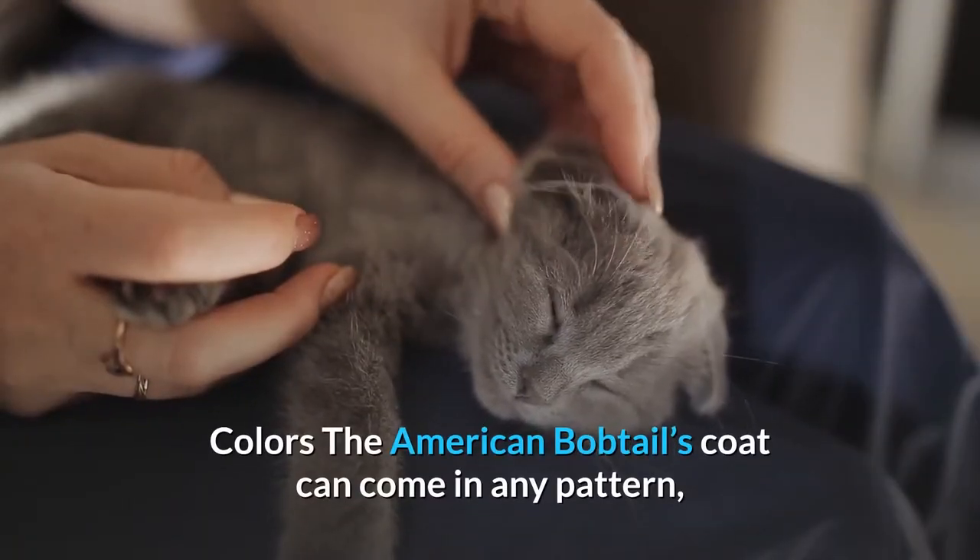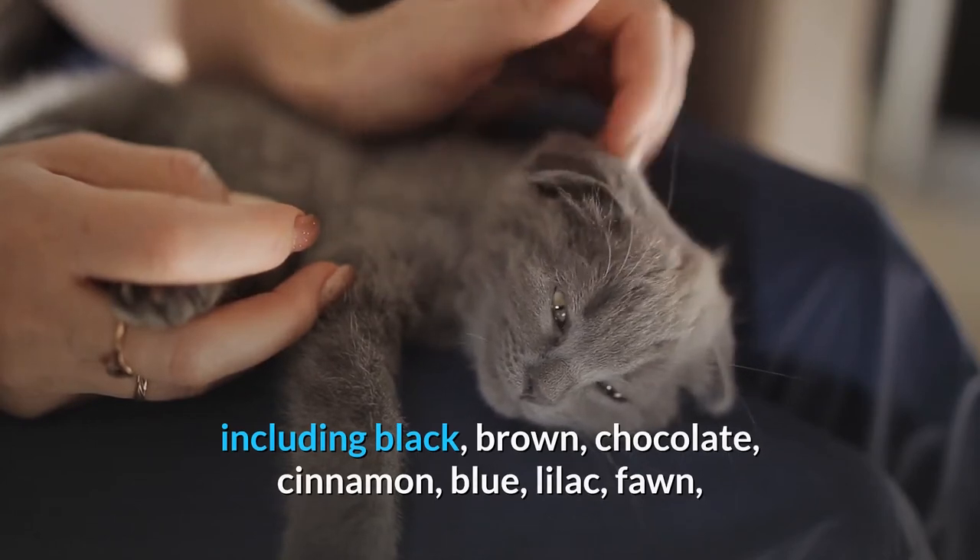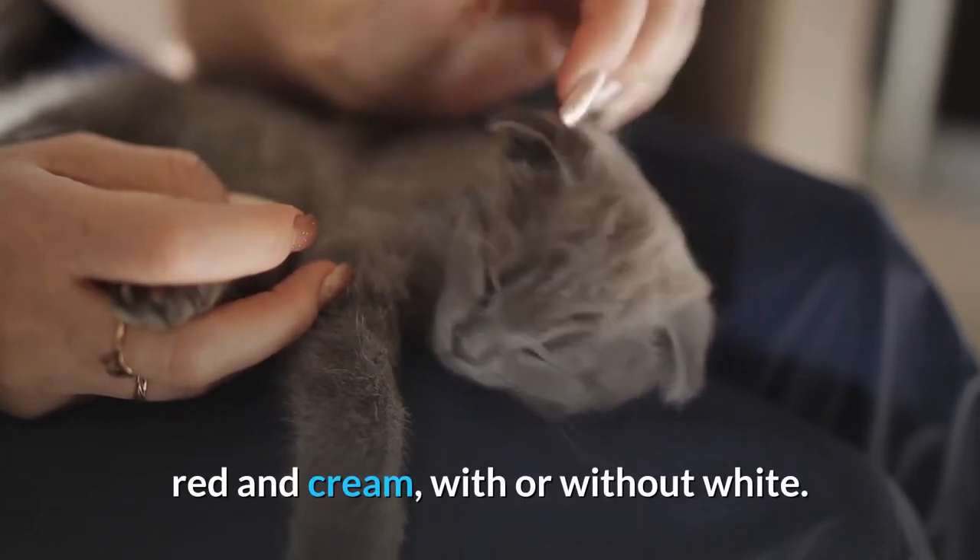The American Bobtail's coat can come in any pattern, including black, brown, chocolate, cinnamon, blue, lilac, fawn, red and cream, with or without white.